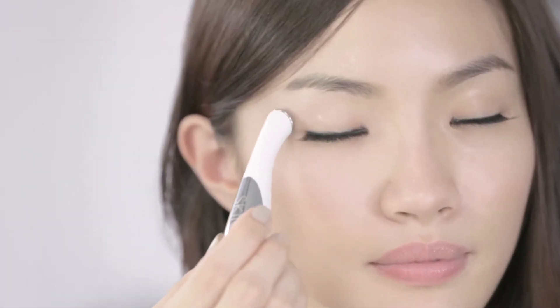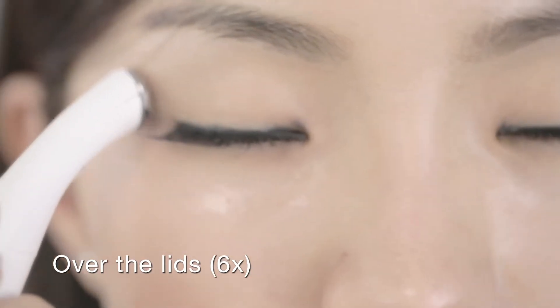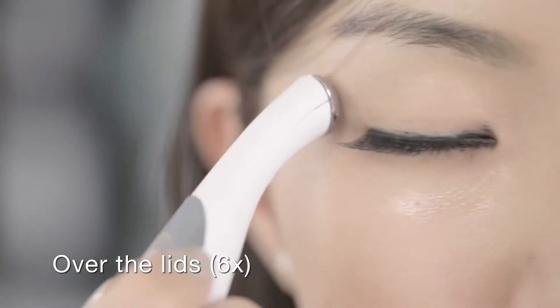Use the same sliding motions on the eyelids. Move from the corner of the inner eye outwards. Repeat this motion 6 times.